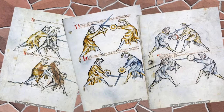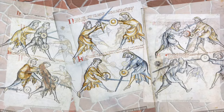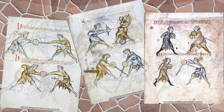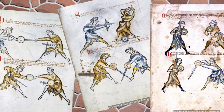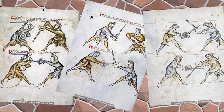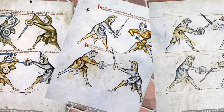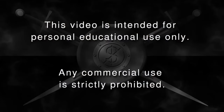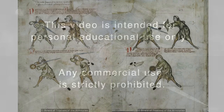Before we jump into folio 1, I'd like to take a moment to thank a gentleman by the name of Dieter Bachmann, whose full translation of 133 I've used for this video book. I'd also like to thank the Board of Trustees of the Armories who supplied the images. It is my sincere hope that this video book in no way infringes on any copyrighted material. It is the purpose of this video book to provide those who find reading period manuals inaccessibly cumbersome with the means to experience this fantastic piece of history. This video is intended for personal educational use only. Any commercial use of this video is strictly prohibited. And now, without further ado, I present you 133.